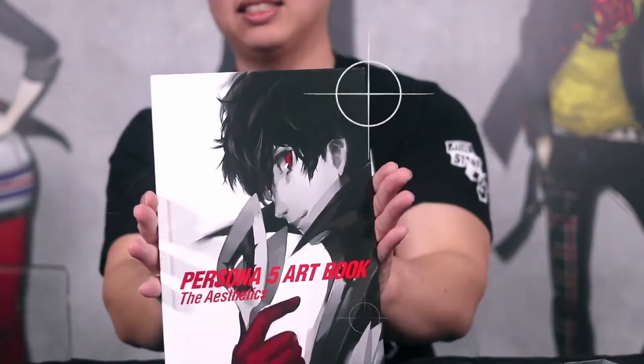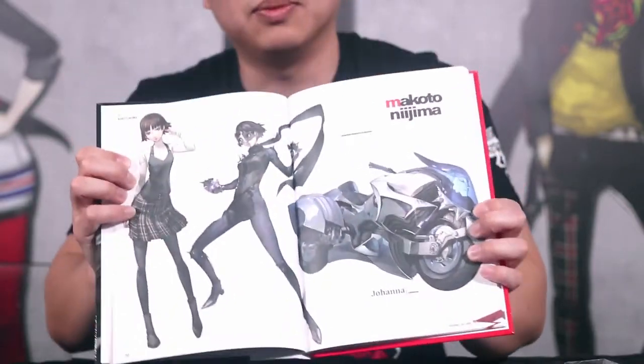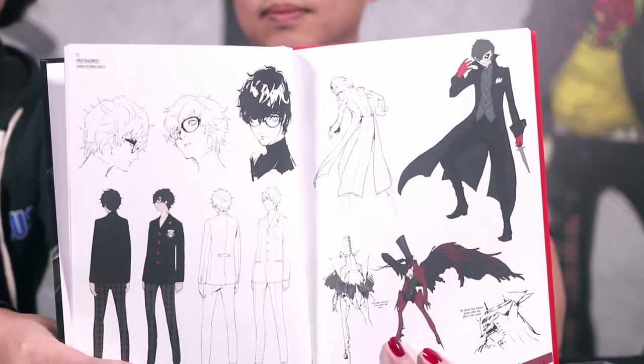First off, what you're going to see is the Persona 5 art book, which we call the Aesthetics. Very cool — got a nice pic of the Protag in the front. Inside we've got lots of character designs by Soejima-san himself. Got a little bit of Makoto, and a bunch of various Phantom Thieves in there. It's a hardcover, 64-page art book. I really love looking at art books — they give you so much more of the game. Look at these bust shots of the protagonists, these are beautiful. All of the contents in this Premium Edition are exclusive — you can only get them via this box.